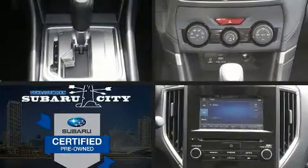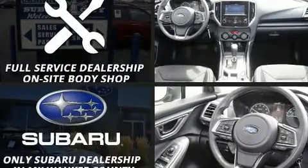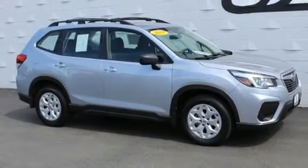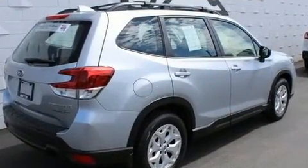The 2019 Subaru Forester with less than 4,000 miles on the odometer. This four-door sport utility vehicle prioritizes comfort, safety, and convenience. Under the hood you'll find a four-cylinder engine with more than 170 horsepower, and for added security, dynamic stability control supplements the drivetrain.